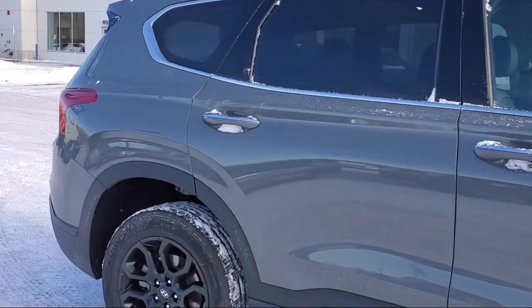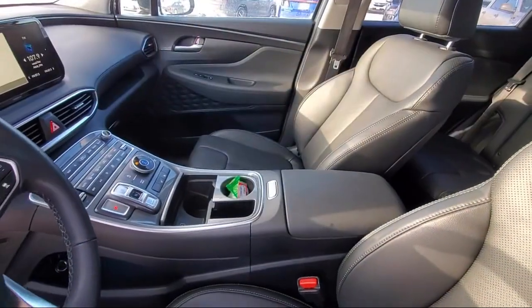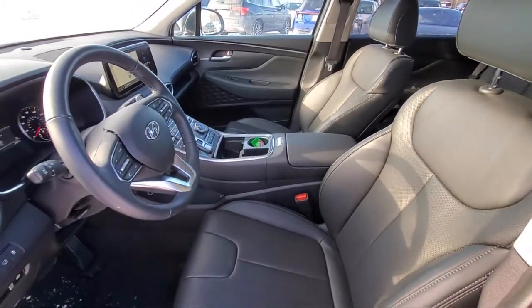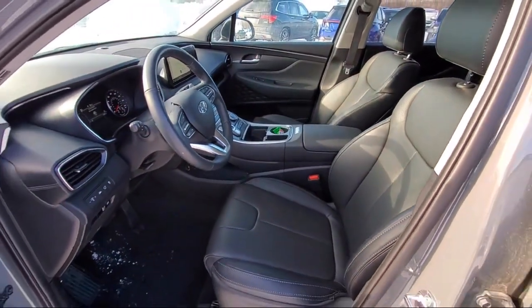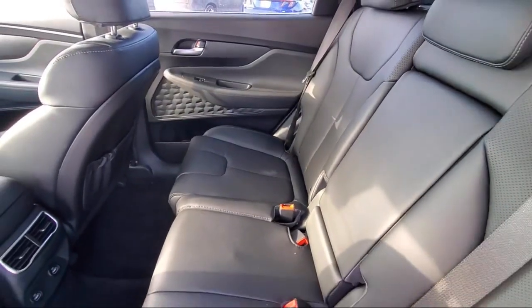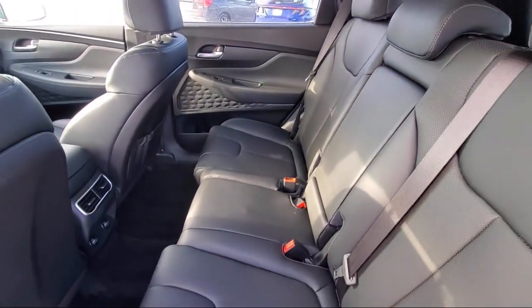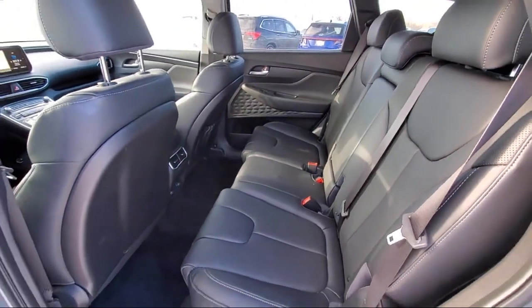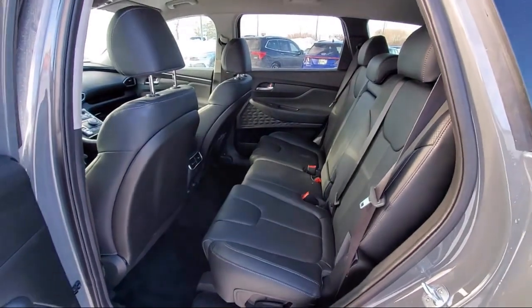Here at Berkley Hyundai, we treat our staff like family, knowing that they will then in turn take care of our customers like they are family too. And with our transparent pricing, you know you're getting the best deal on your purchase. We even have a 3-day worry-free exchange. We'll work with you to find a vehicle that is just right for you, so give us a call and schedule a test drive — we'll even bring the vehicle to you.